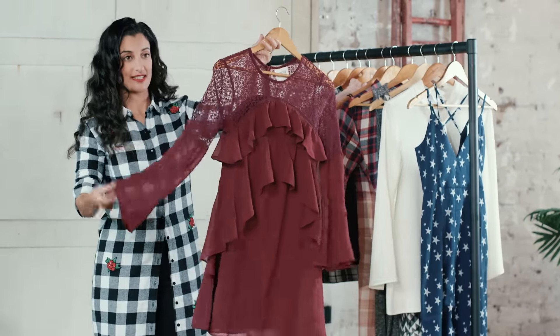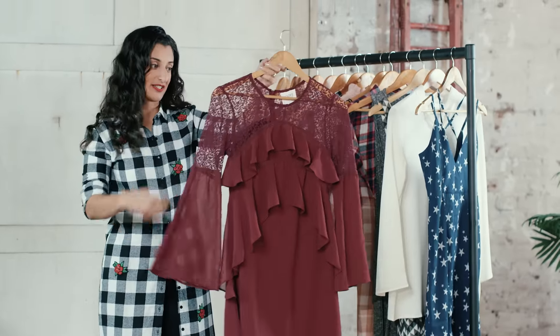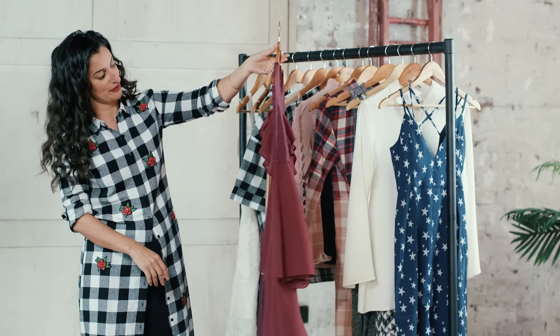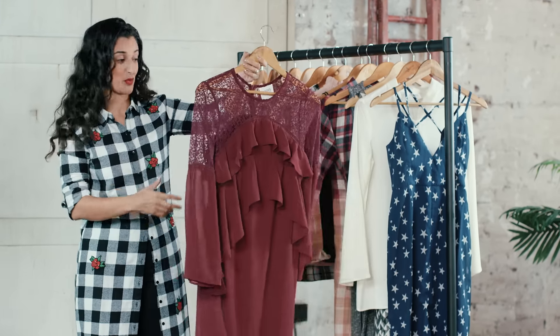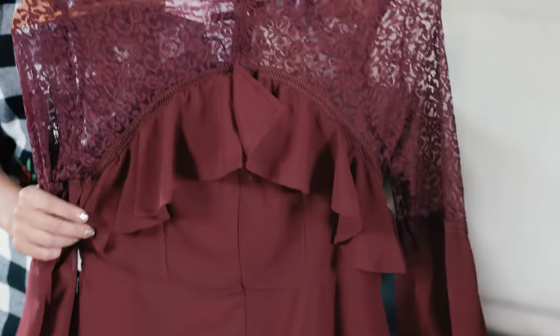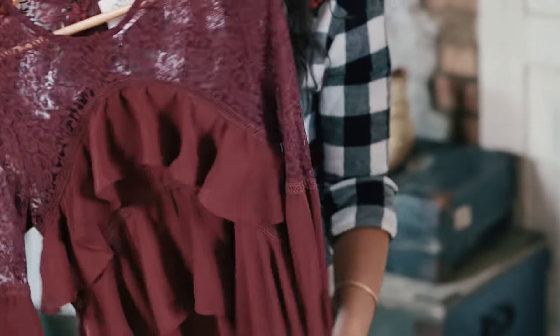Ruffles are really key this season and this fluted sleeve is a really nice feature. This dress is gorgeous — I love it maybe even worn with just leggings if you want to layer it up, but it's really glamorous just with high heels for going out. We've got this in a few colourways.